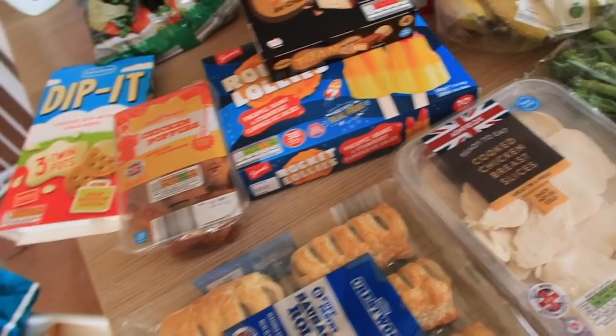Hi everyone, hope you're well. I'm going to do an Aldi grocery haul. We came off holiday on Friday - today's Monday - so it's kind of a little stock up, but I didn't actually spend that much. I spent £86, which isn't too bad. It's a lot of school stuff, you know, with the kids back to school. I'm doing packed lunches, snacks, and we do a lot of our own meat so I just got a couple of bits.